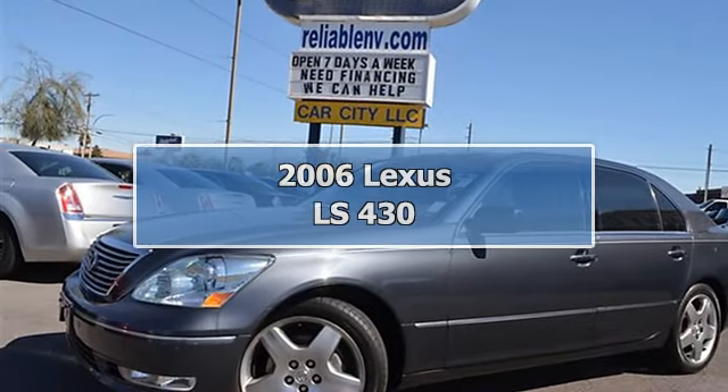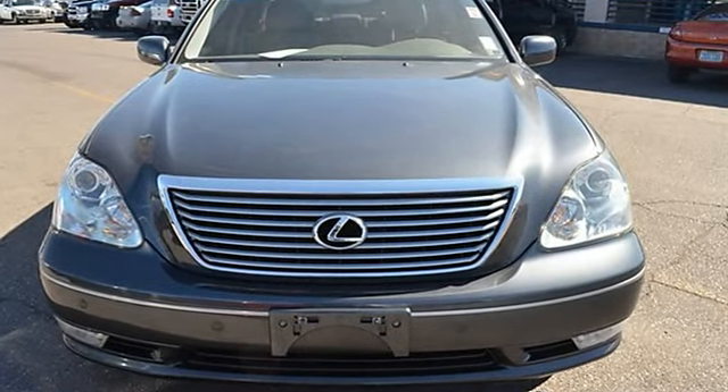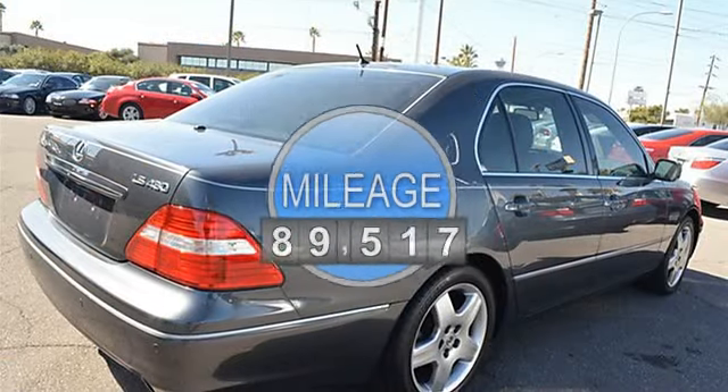This 2006 Lexus LS 430 4-door sedan features a 4.3L V8 cylinder gasoline engine. It is equipped with a 6-speed automatic transmission.